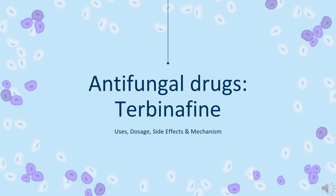In this video, we will cover: What is terbinafine? What is terbinafine used for? Contraindications. What are the side effects of taking terbinafine? How does terbinafine work? And how to use terbinafine?